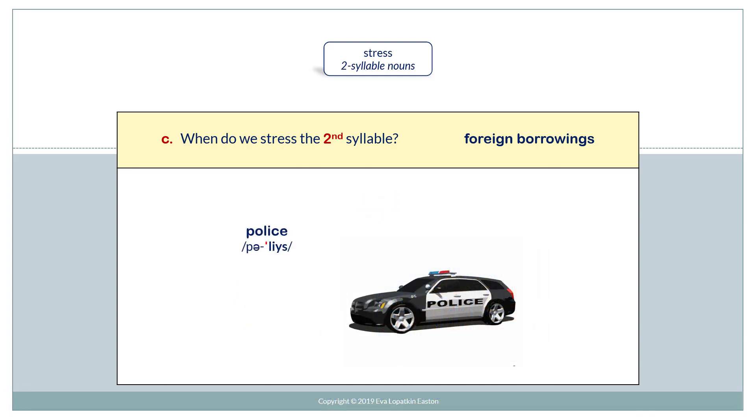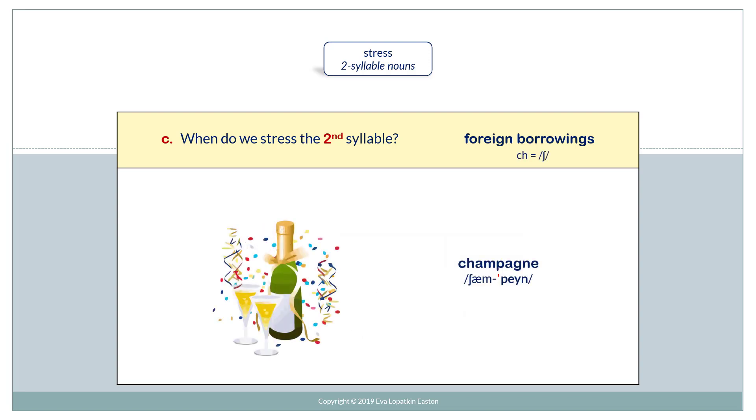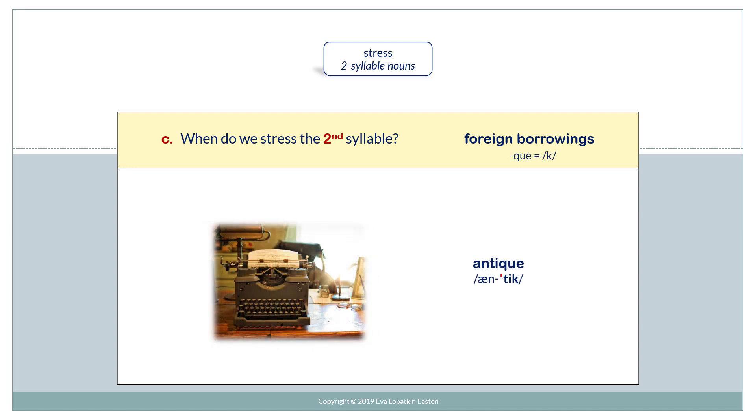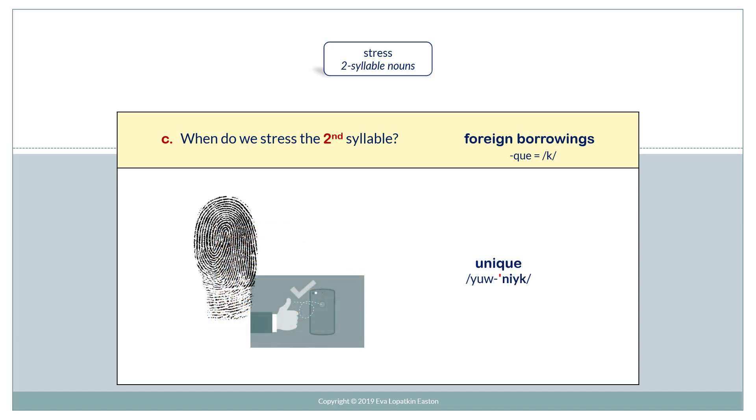Police. Shampoo. Campaign. Garage. Antique. Unique.